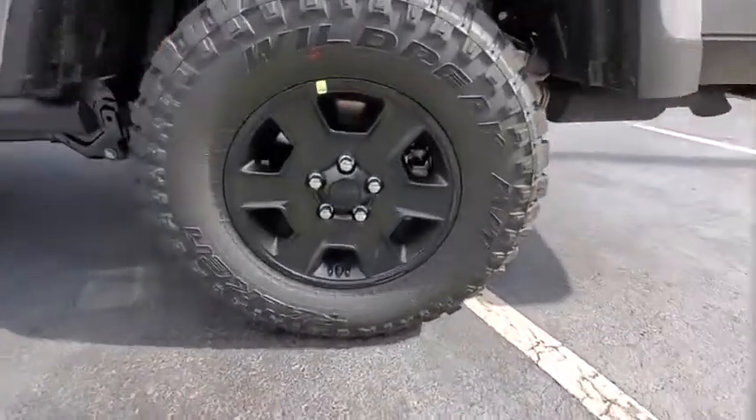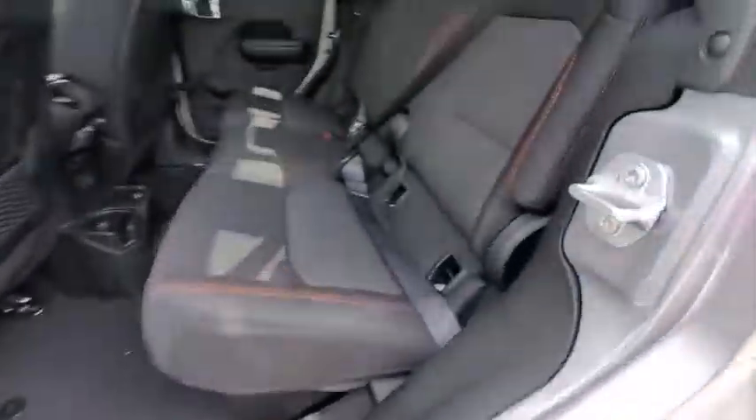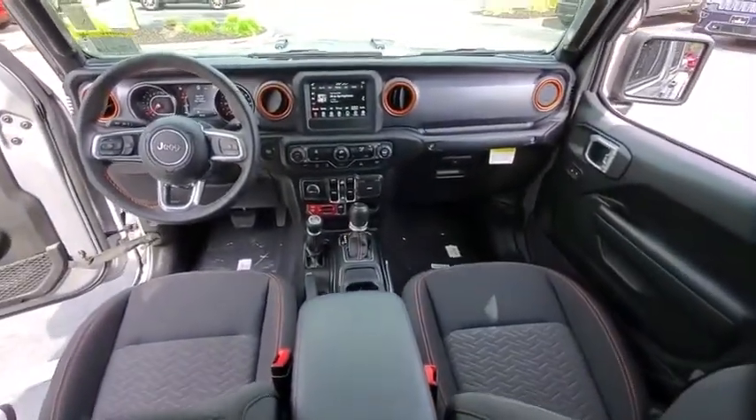Traction control, leather-wrapped steering wheel, dual airbags, power steering, four-wheel disc brakes, universal garage door opener, center armrest, eight speakers, fog lights, compass.